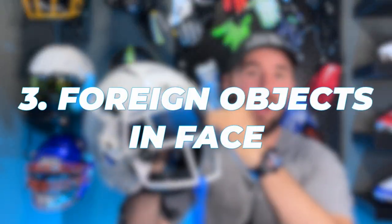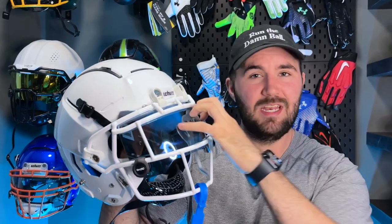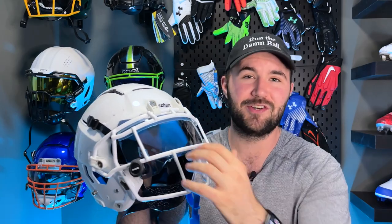Reason number three: keeping foreign objects out of your face. The easy one people always point to is getting poked in the eye, and a visor stops that. But honestly, the most common reason is turf pellets or grass flying into your eyes — the visor deflects both. One time when I was a lineman, a D-lineman had turf pellets on his hands, his hands went into my face mask, and I got turf pellets in my eyes. After that I started wearing a visor. It can happen when you tackle someone face-down, get face-planted, or dive for a catch. Turf pellets flying up is really common, and visors help limit all of that.